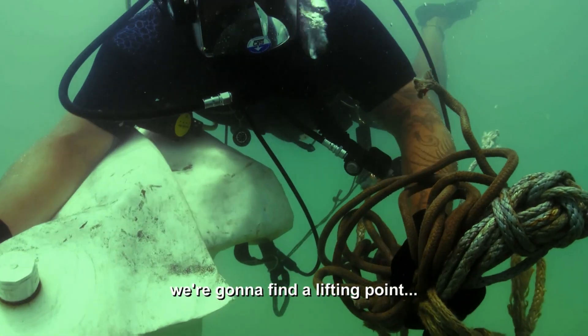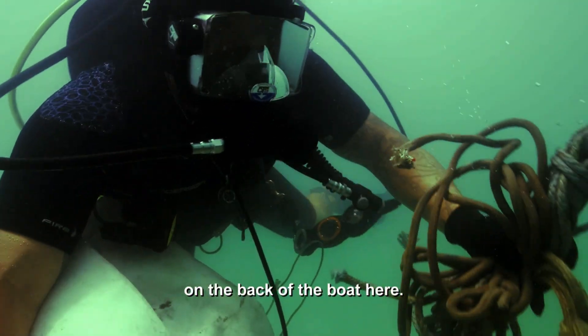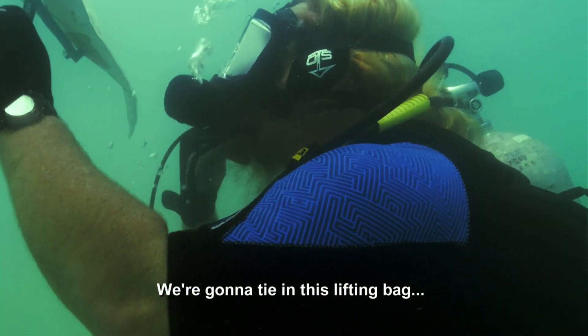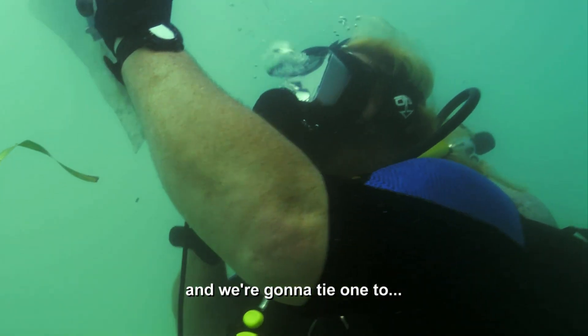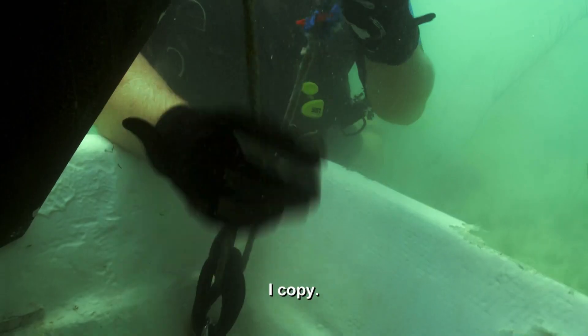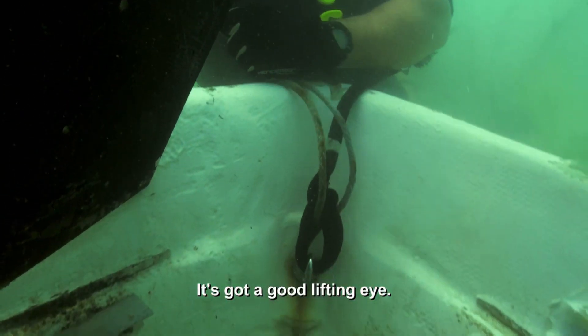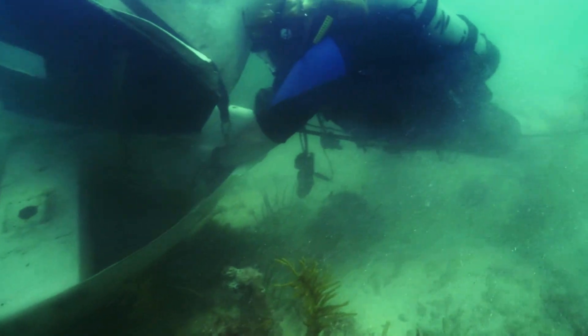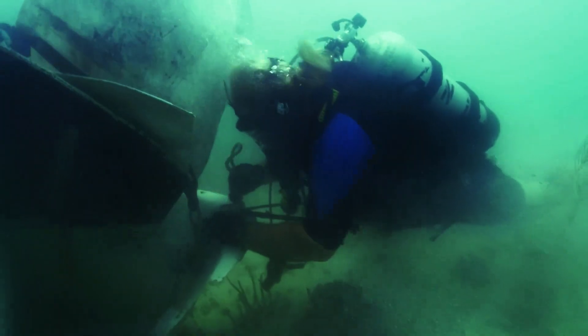We're going to find a lifting point on the back of the boat, tie in this lifting bag to the back side, then tie one to the front side of the boat. Raising a boat isn't the easiest thing — there are so many variables that can go wrong. You've got to get ropes underneath it.